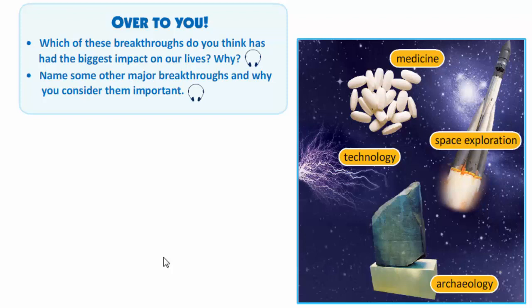Name some other major breakthroughs and why you consider them important. It was a major breakthrough when man invented the wheel thousands of years ago, as it paved the way for the development of vehicles, but also other things like the waterwheel and the windmill, which gave humans a power source. It was a major breakthrough when the printing press was invented, because it allowed books to be printed in minutes, making knowledge much more widely available and improving education.